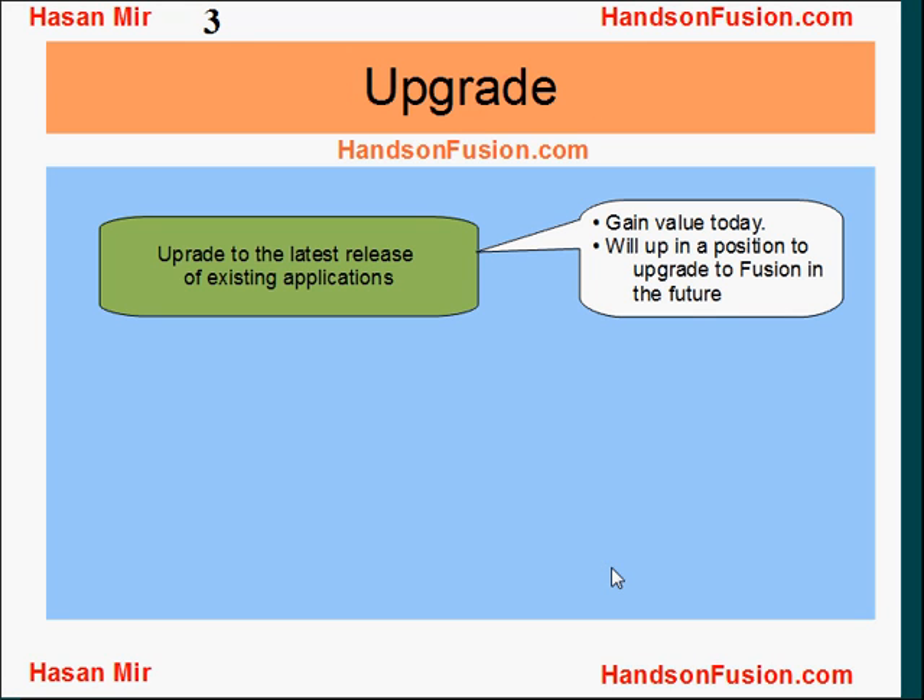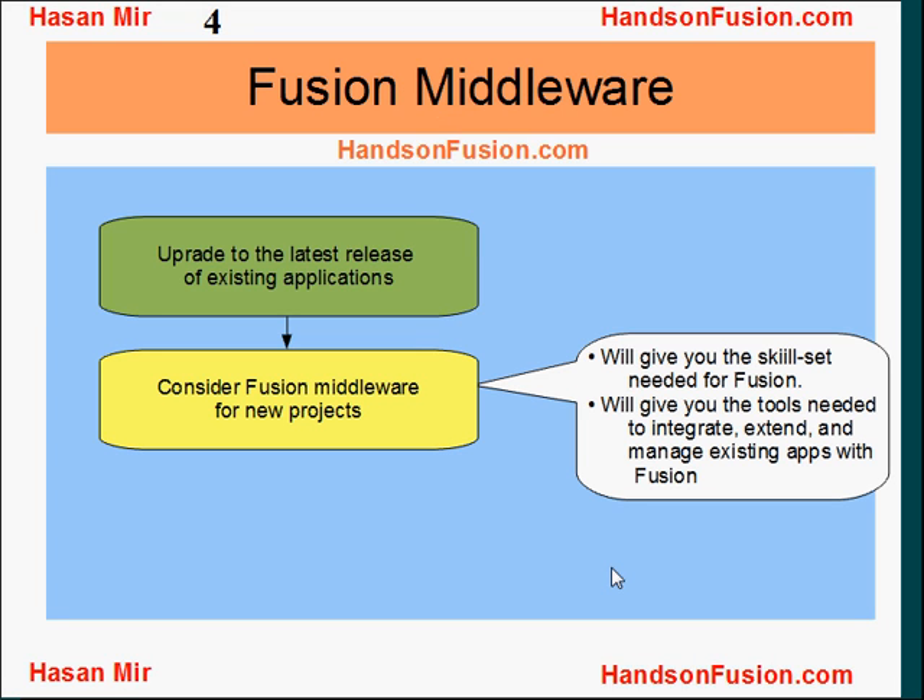You can upgrade to the latest release of your existing applications. This will give you value today, as well as position you to upgrade to Fusion Applications in the future. You already know that Fusion Applications support service-oriented architecture, so it's pretty easy to implement Oracle Fusion modules with the modules from other applications.